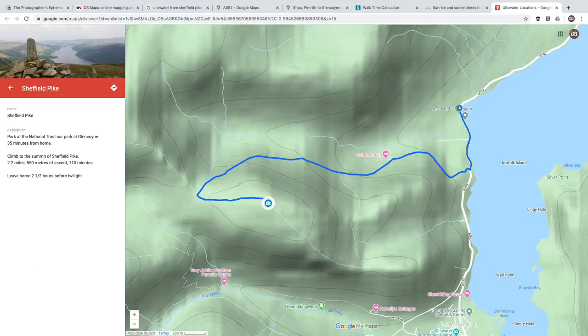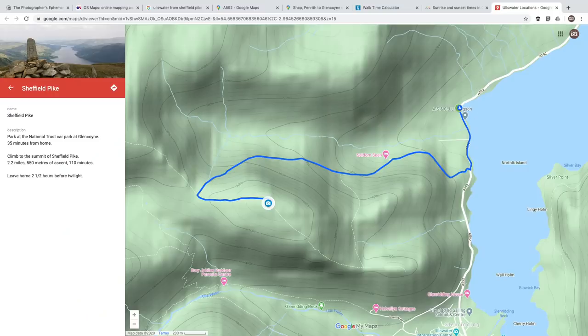That's pretty much all the information I need when planning a shoot, and it's taken quite a long time to pull together. So I save it all in Google Maps, which allows me to create custom maps for each location. On each map I record where I'm parking, where I'm shooting from, the route from car park to shooting location, how long it takes to drive there, how long the climb takes, the distance and height gain, and the reference image to remind me of the composition I'm going for.